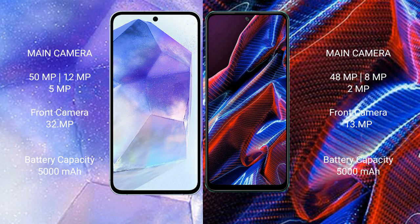Samsung Galaxy A55 features a rear triple camera setup: 50MP main, 12MP ultra-wide, 5MP macro, and a front camera.